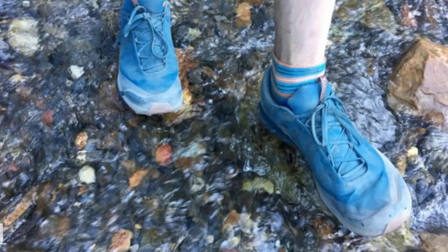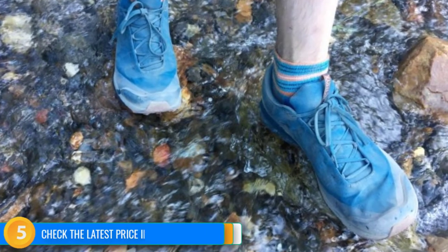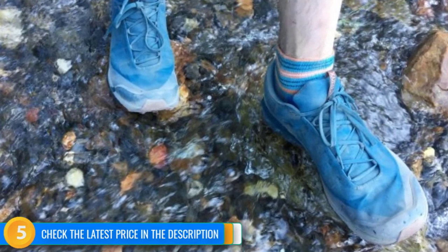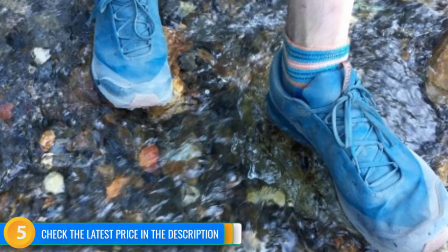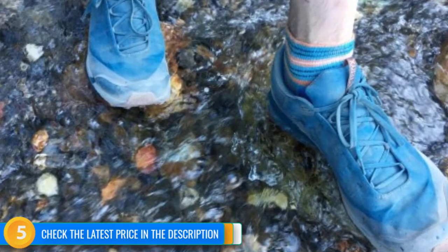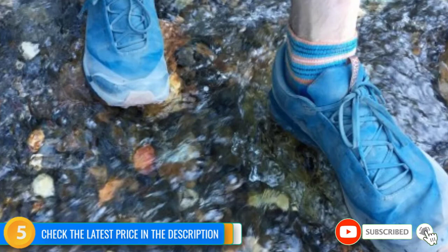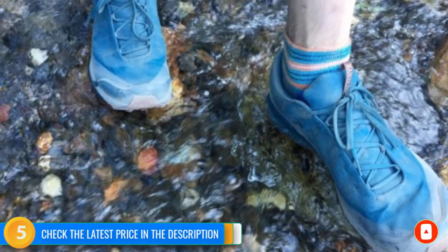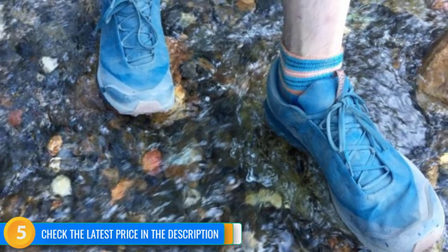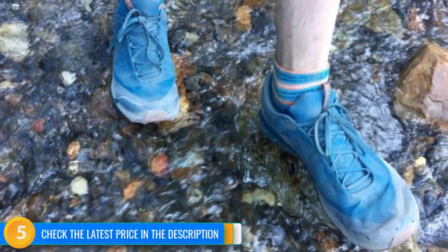The Aeos are ridiculously light, but in achieving this weight they do lose some long-term durability. We put them to the test and hiked about 300 miles in them before they became too soft to be useful for trail hiking anymore. The outer of the shoe still looked surprisingly good, but the structure of the midsole and the heel cup had broken down enough that they were not as supportive as they once were. This still seems like a reasonable lifespan for such a niche hiking shoe, and we look forward to buying our next pair to test.